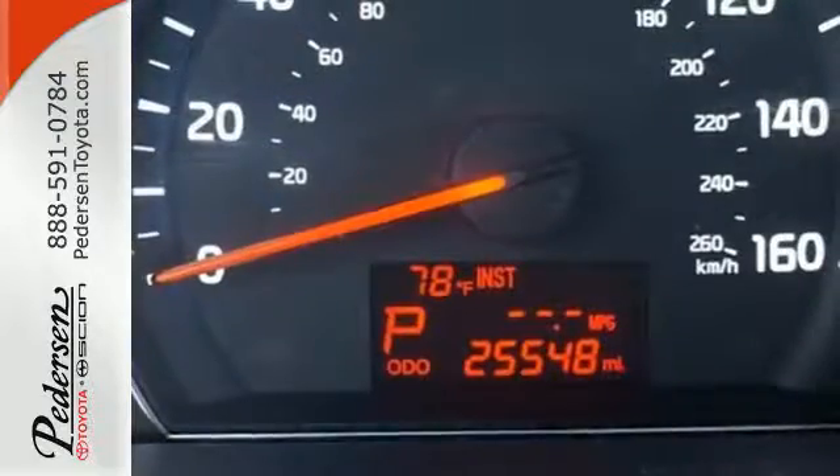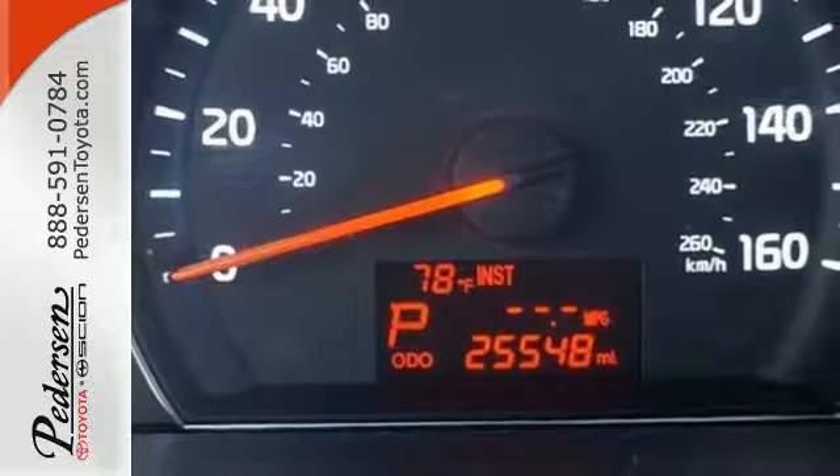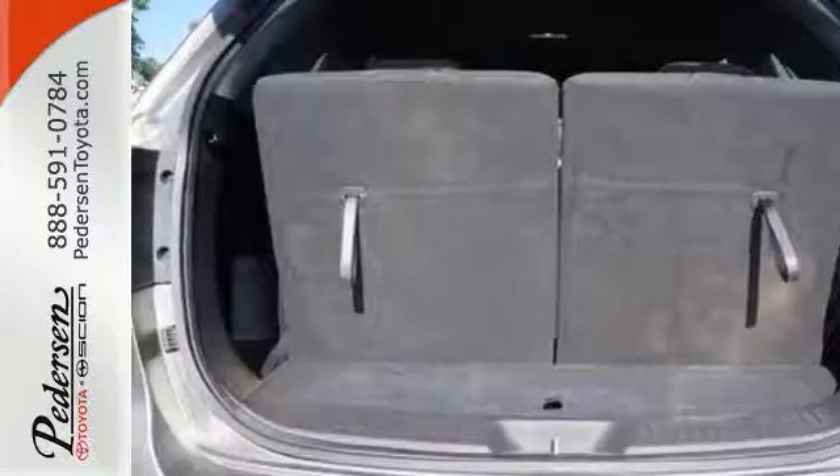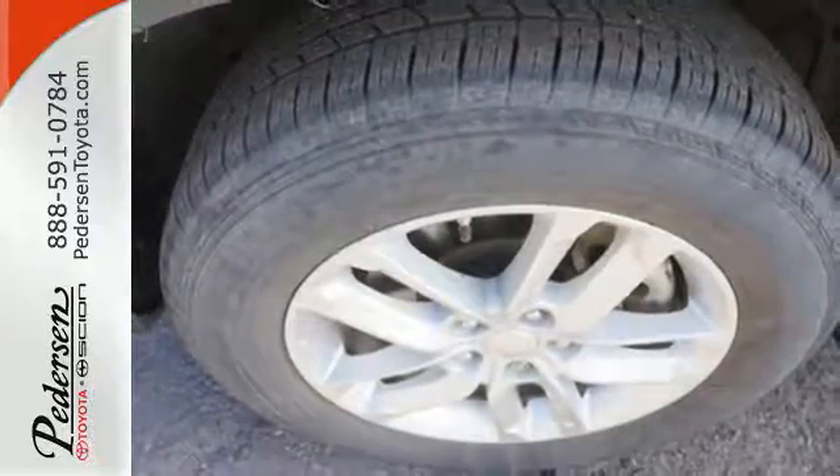It has innovative safety features like an advanced airbag system, front active headrests, four-wheel independent suspension, and electronic stability and traction control.